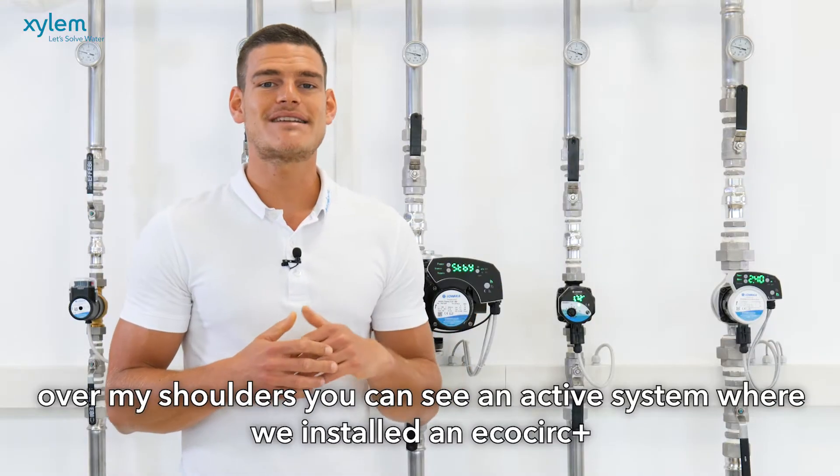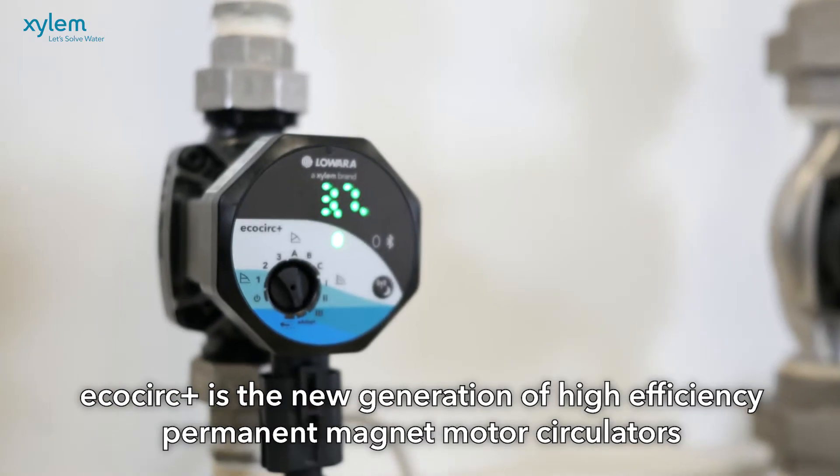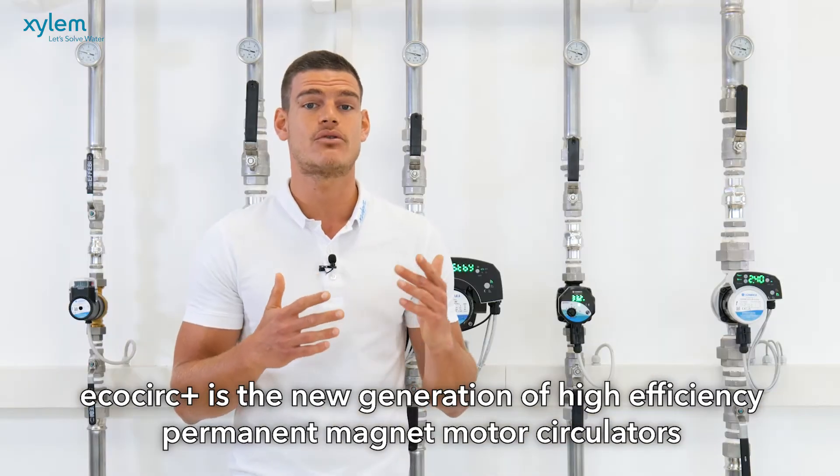Over my shoulders you can see an active system where we installed EcoCirc Plus. EcoCirc Plus is the new generation of high efficiency permanent magnet motor circulators.